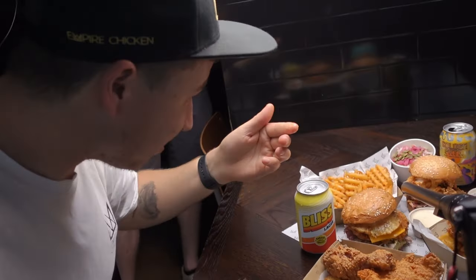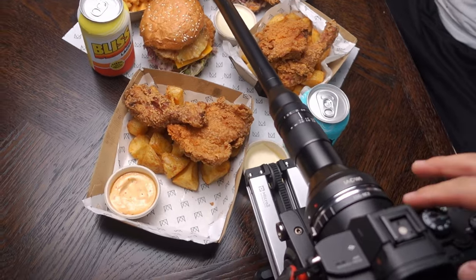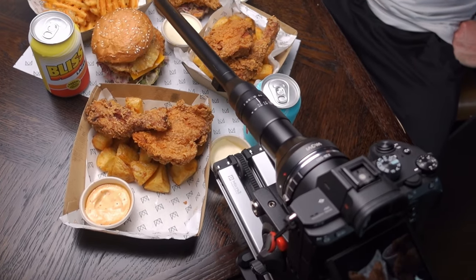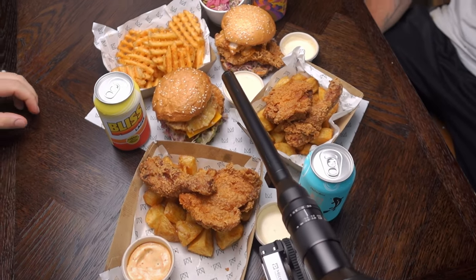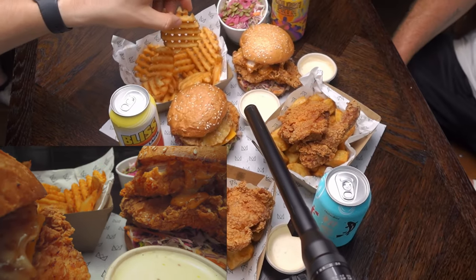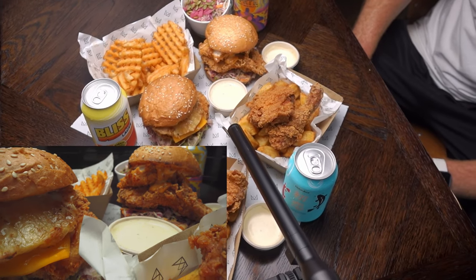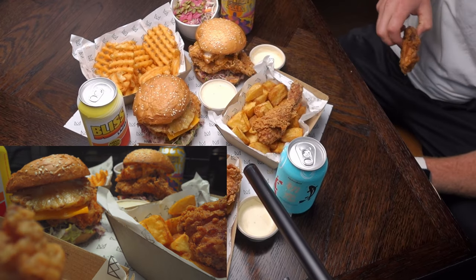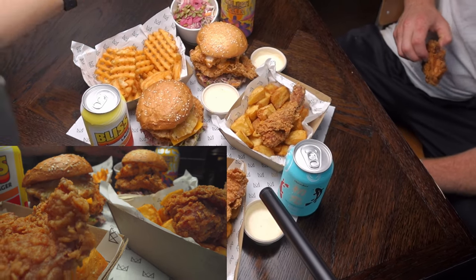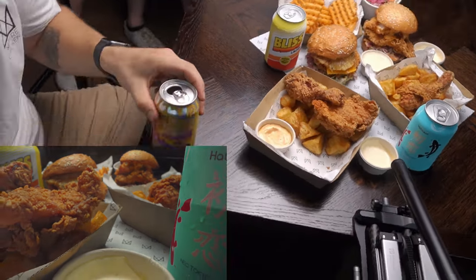All right, I'll let you know when we're rolling. Recording — rolling in three, two, one. Chip. Dip. Three, two, one. Chicken. Cool, that was good.